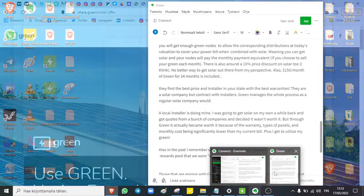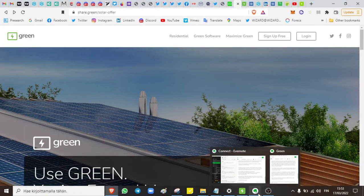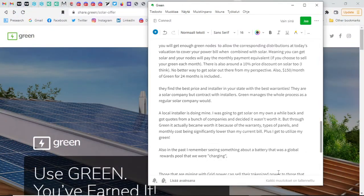They have an unofficial Discord group where people have been utilizing this already. With this deal, you get enough Green nodes so the corresponding distributions at today's valuation cover your power bill when combined with solar — meaning the nodes will pay the monthly payment equivalent if you choose to sell the Green tokens each month. There is also around a 10 percent price discount on solar.